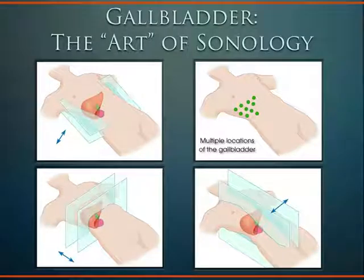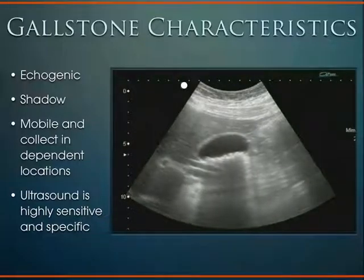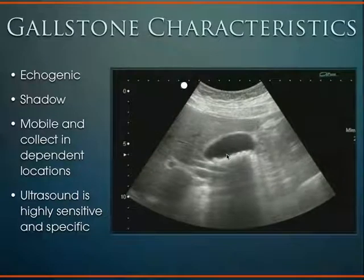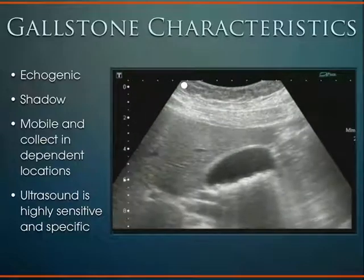The gallbladder can be very elusive. You can find it in all different locations, even way down in the abdomen in older patients as everything sags. You just have to keep looking. The good news about gallstones is that they're made for ultrasound: they're echogenic, they shadow, and they're mobile, collecting in dependent locations. That's what makes ultrasound so sensitive and specific for gallstones.